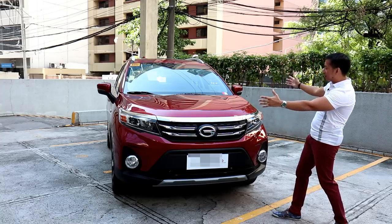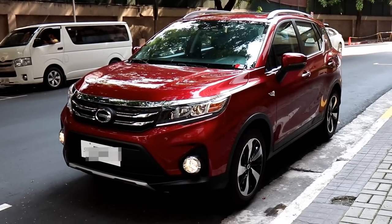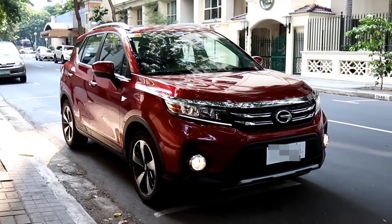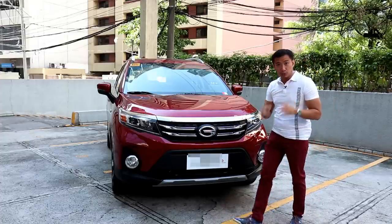When you look at the entire front fascia of the GS3, it has that chunky look to it. The hood line is as tall as some of the compact crossover offerings in the local market. It strikes an imposing presence, which makes it look larger than it actually is — so it actually gets a few brownie points for this added road presence.